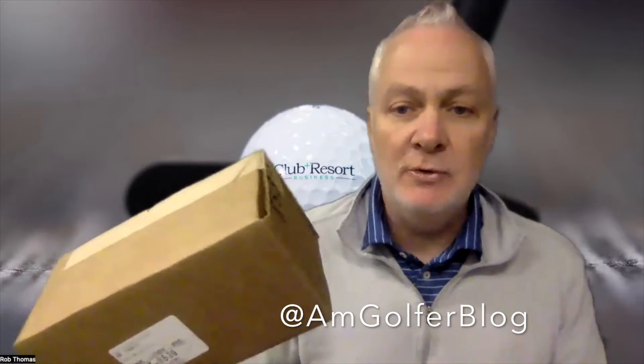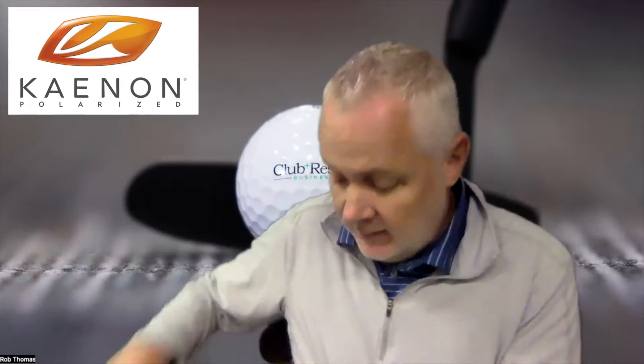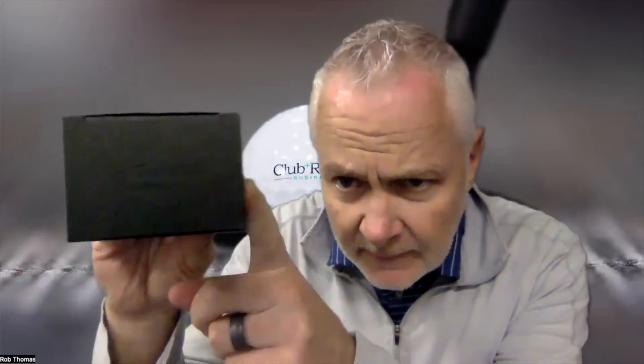Hello everyone, I'm Rob Thomas with Club and Resort Business, and we have an unboxing from Kaenon. Kaenon makes terrific sunglasses — the world's best sunglasses. This is the Essentials Collection, full of stylish and functional sunglasses. The ones we have here are the Avalon and Tokyo Tortoise. How cool are those?